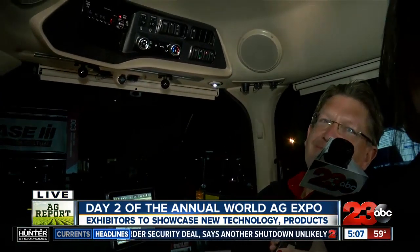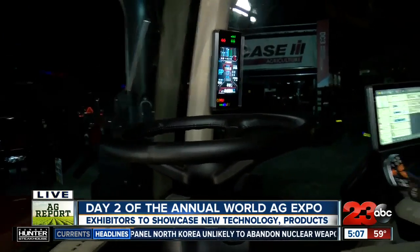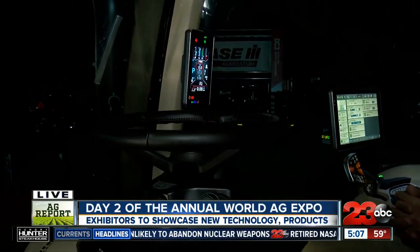And if someone comes to the Ag Expo, can they take a look inside? Absolutely — they can climb up in here just like we are right now and touch it and see it firsthand. Thank you so much, Jay. So there you go. We're going to keep going around and show you guys the latest and everything that is here at the World Ag Expo, but for now we're going to head back to you guys in studio.